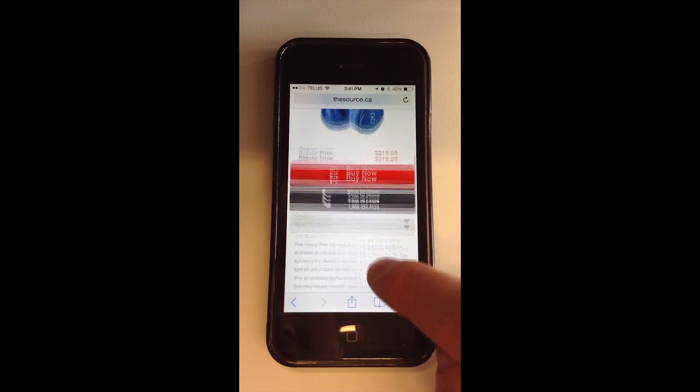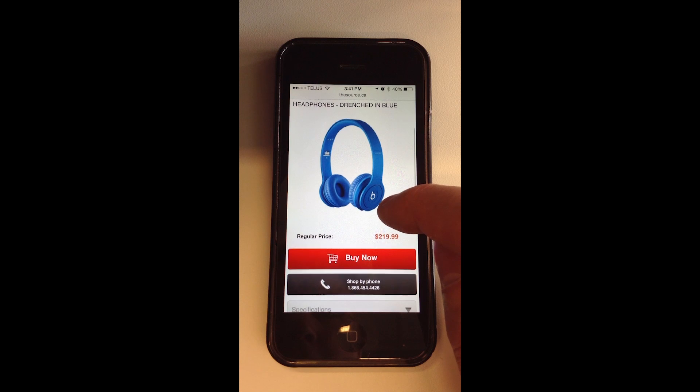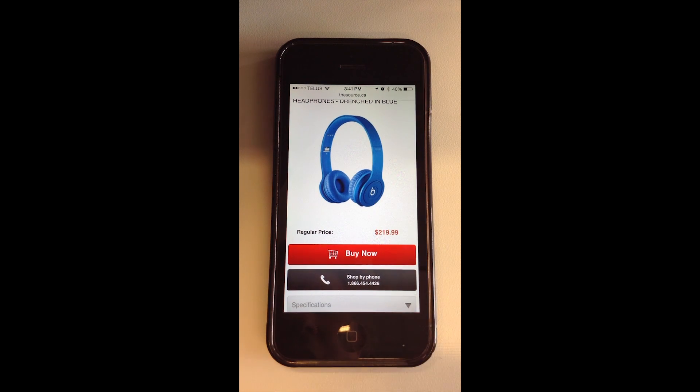I don't see any reviews for the products, though, and I do like being able to see those. But they look like high-quality headphones.